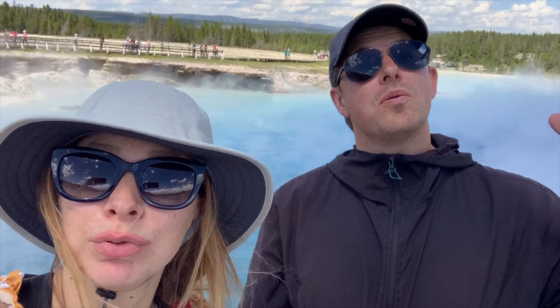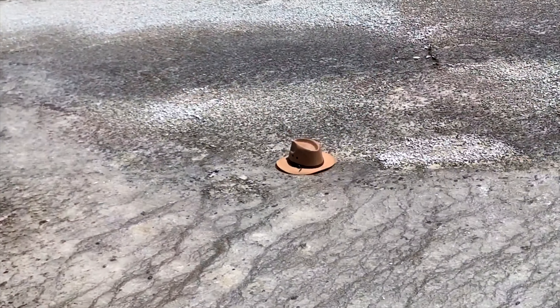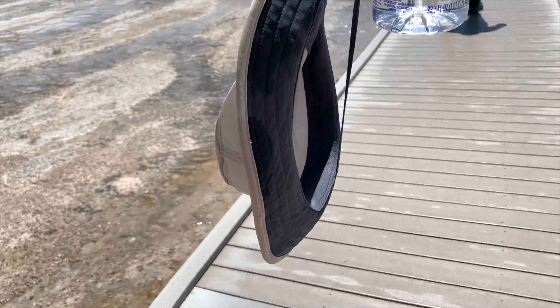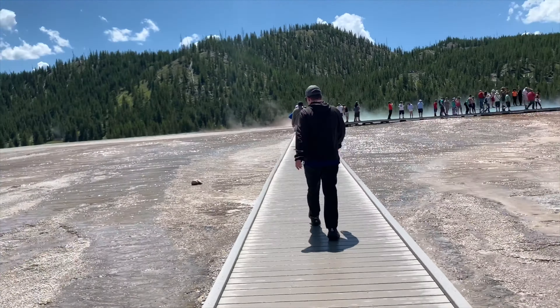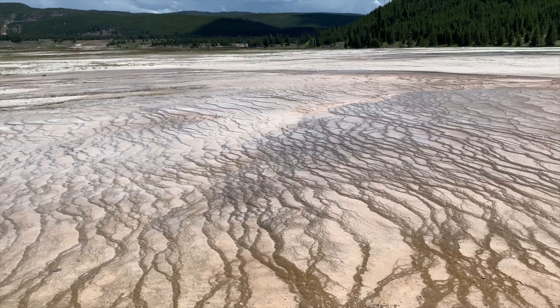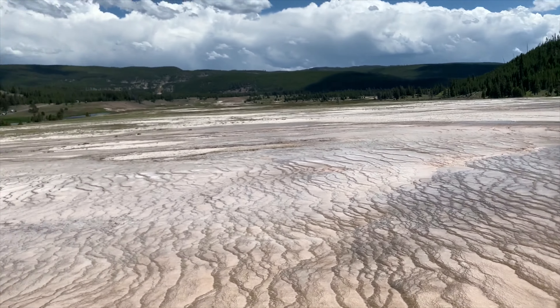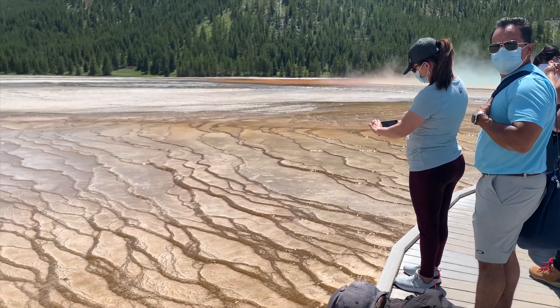Look at this water behind us — so magical. My hat fell in the water, but this guy had a selfie stick and pulled it out. This right here is known as the terraces — look at all these terraced water layers. The lake is capturing it; it's insane.